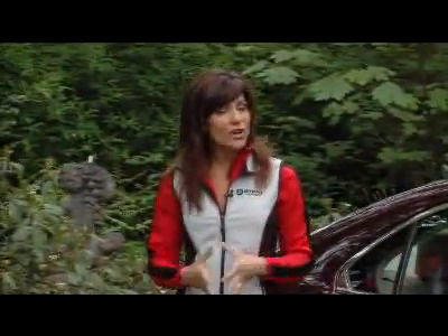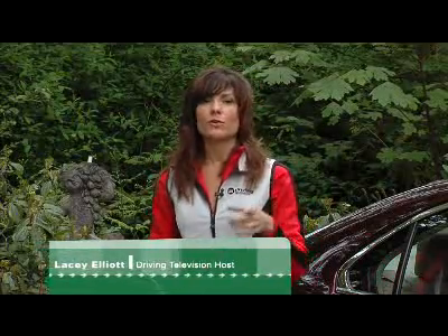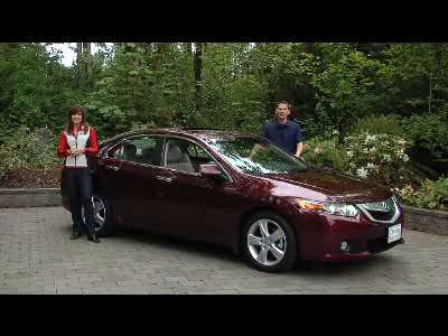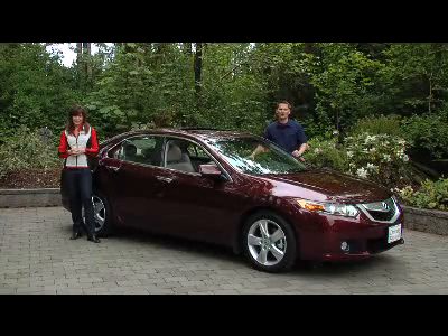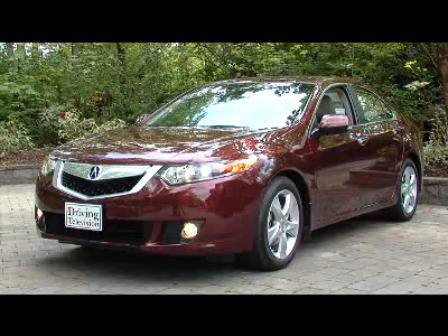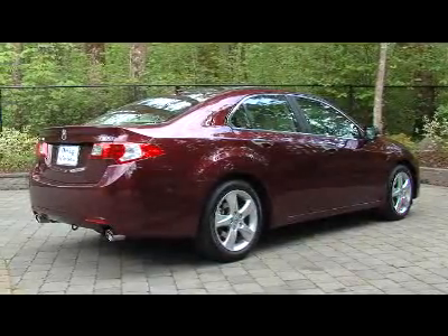Most people don't know that the Acura TSX is actually the Honda Accord sold in Japan and Europe — it's smaller than the Accord we have here. This is the new TSX for 2009. It still comes with a wonderful assortment of equipment. It's bigger than the previous model, but it's cheaper. In 2004, a TSX cost around $35,000; this new car starts under $33,000.